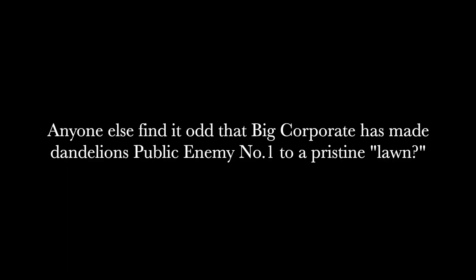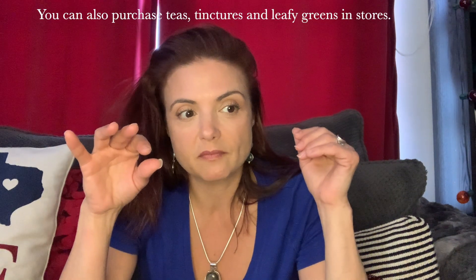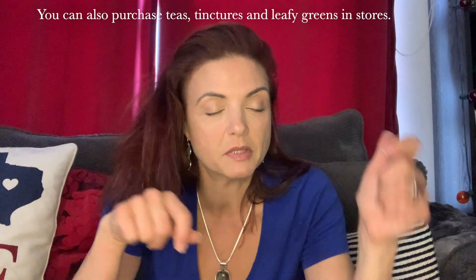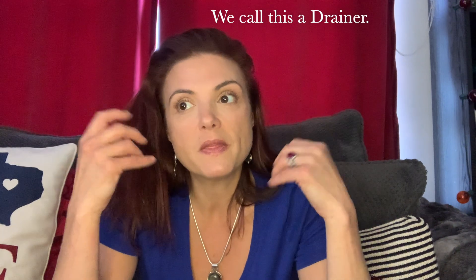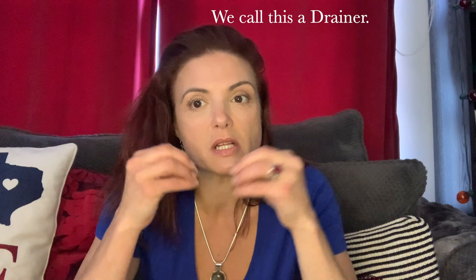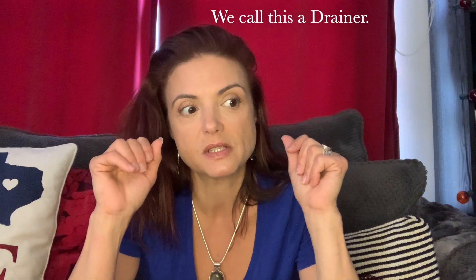Dandelion is the best thing you could possibly put in your mouth. Find some fields where people aren't spraying chemicals, and get dandelions — put them in your salads, make tinctures, all of that. Dandelions will help move toxins out of your system; they grab onto them and move them out through the digestive system.